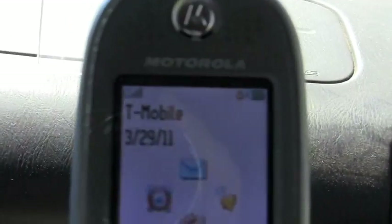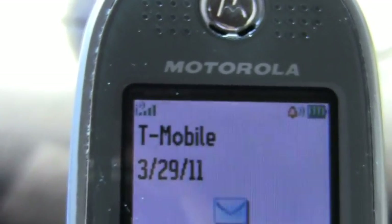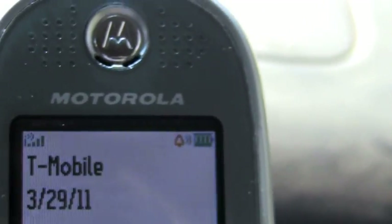And again, quick check on the signal coverage. We have T-Mobile. We have one, two, three, four, five bars — four bars. Okay, we are going to proceed.